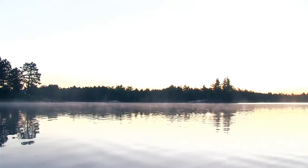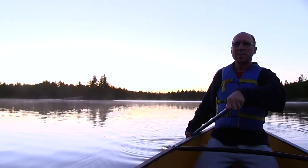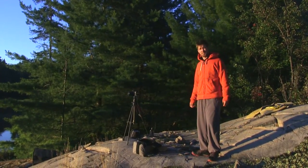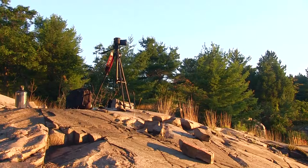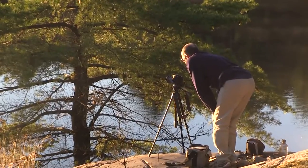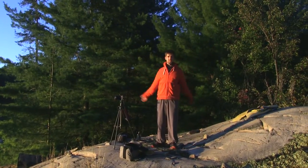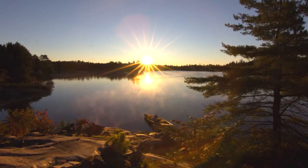Today we're gonna be shooting a time-lapse of the sunrise in Killarney Provincial Park. Just doing a time-lapse of the sun rising — it's really nice. I set everything up and now it's kind of just waiting. Every 10 seconds it's going. I don't know if that's the right interval — I just guessed. But here's the time-lapse. It's probably only gonna be a few seconds in reality.